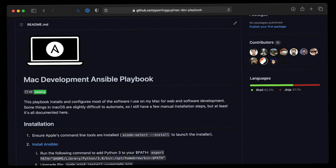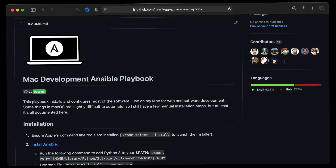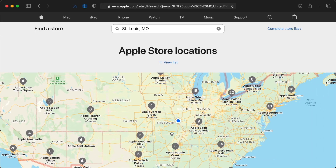It automates my Mac setup, keeps my Macs' configuration synchronized, and makes sure that even if my Mac and my entire backup system went belly up today, I'd be able to get back into a productive state pretty quickly, assuming there's an Apple Store nearby.